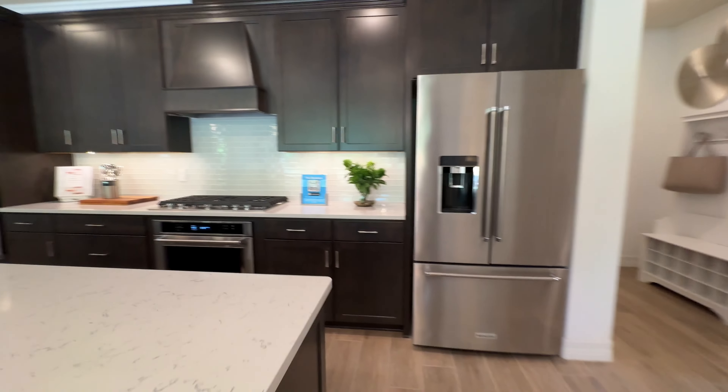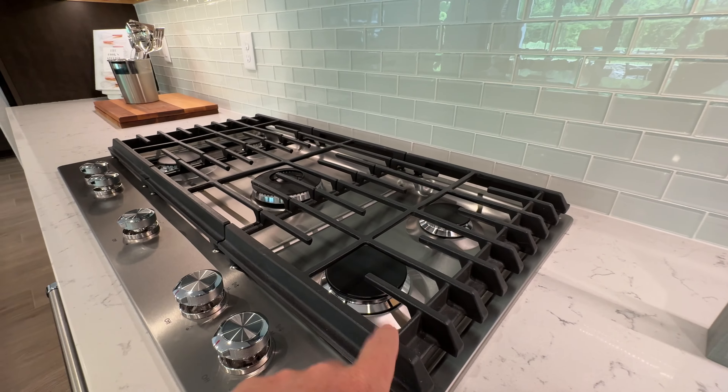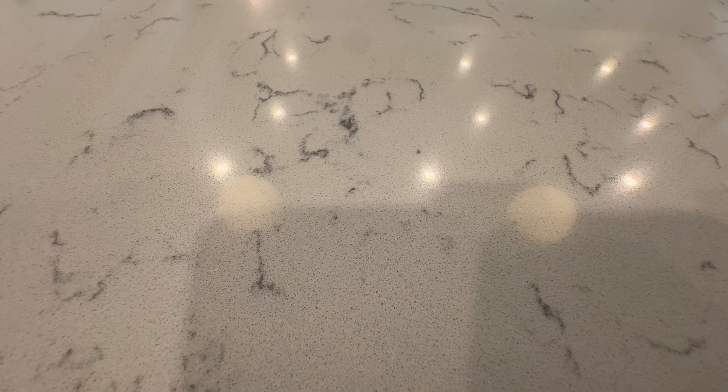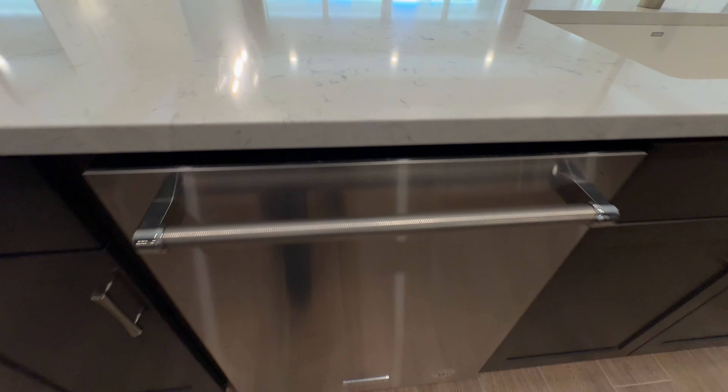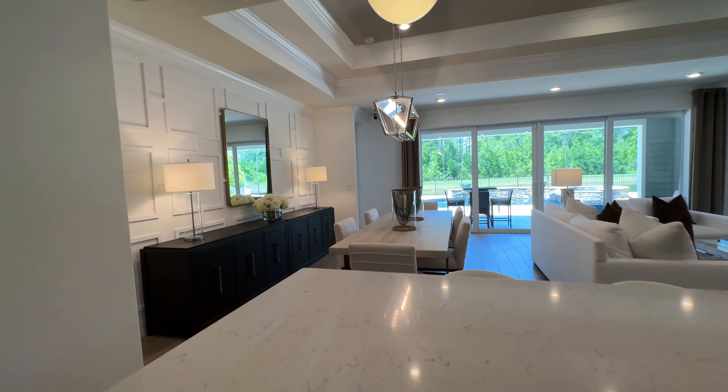Love the kitchen. As I've pointed out in other videos about this community, this is a gas community — gas is piped in, there are no buried propane tanks here. And you've got a nice quartz countertop. Of course, if you buy a resale you get what the previous owner picked, but if you purchase new construction, you get to pick what you want.